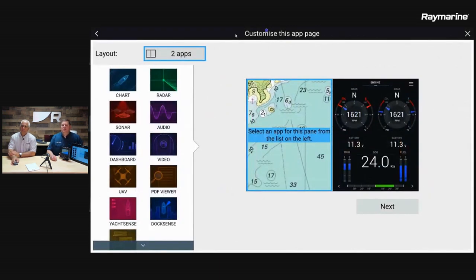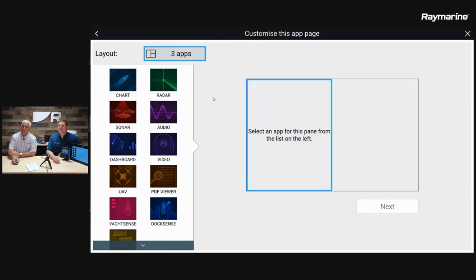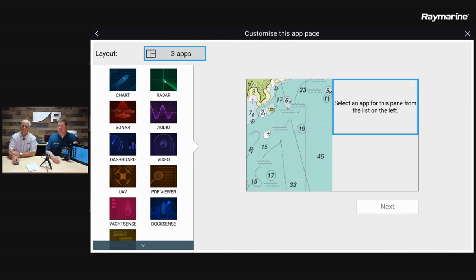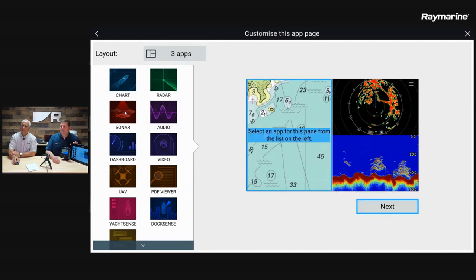You're going to long press on it and get a pop-up menu, then select customize. This brings us into our page editor. The first button at the top allows you to select your layout. This was previously an app page with two apps, but let's go to something with three. Now I pick from my apps on the edge of the screen and plug in whatever apps I want into the windows — it automatically advances from panel to panel.